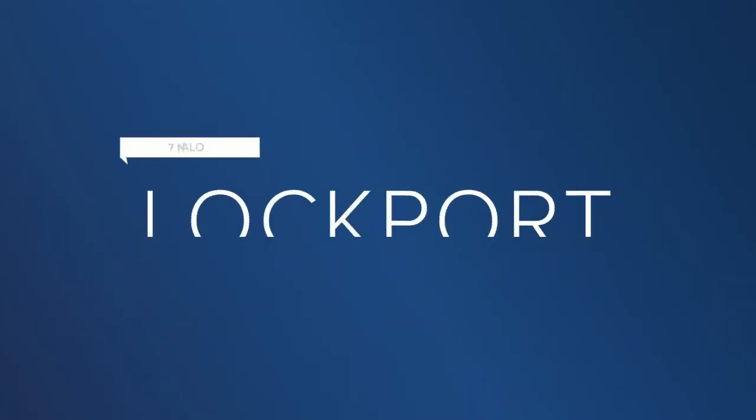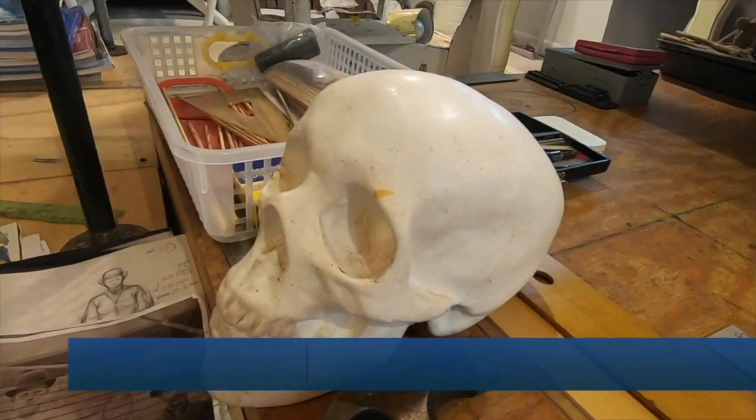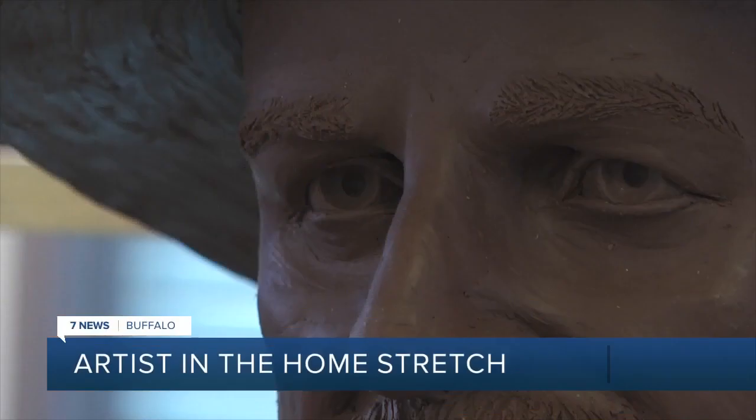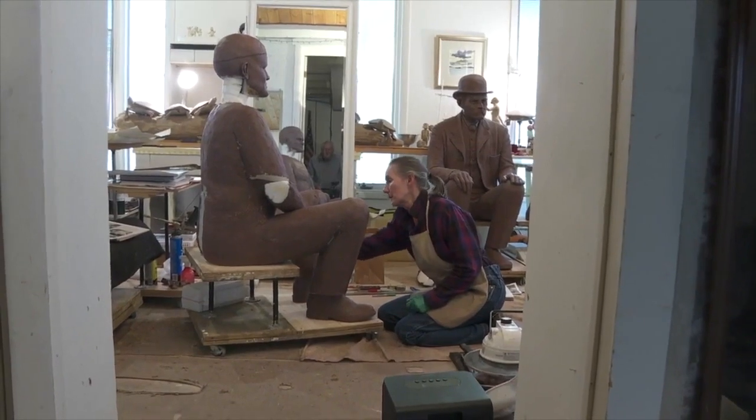A local artist is in the final stretch of a project that has lasted nearly a decade. She's working to turn a concept into a sculpture. Our man Mike County went to check out the project and why this means so much. Surrounded by bones, body parts, and serious expressions, it's an artist's studio.